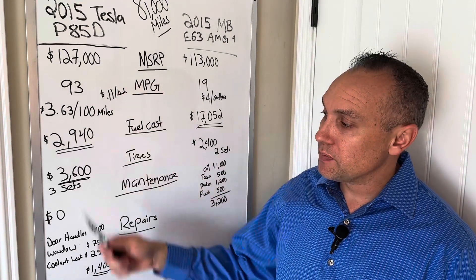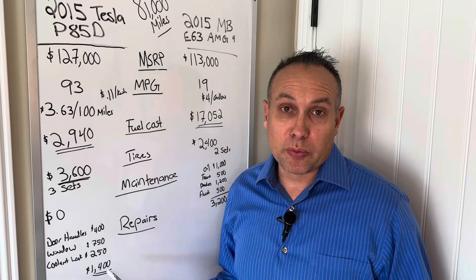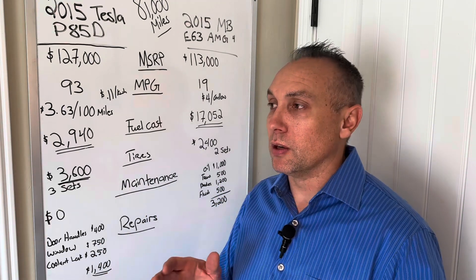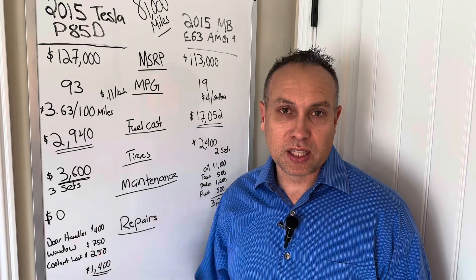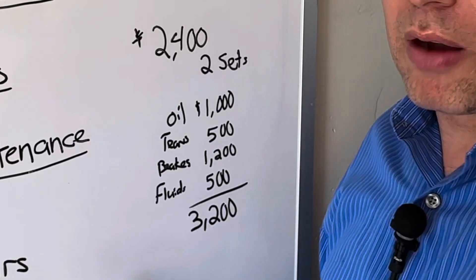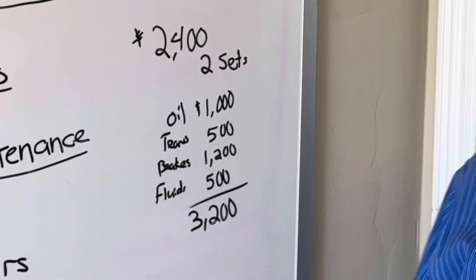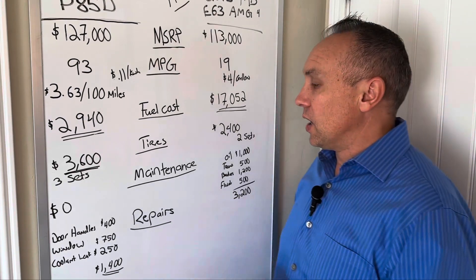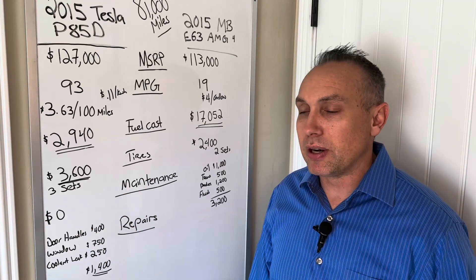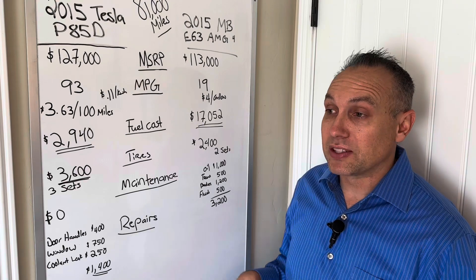Maintenance on the Tesla has been absolutely zero cost. It has a prepaid service plan — every two years the air conditioning desiccant bag filter gets replaced, covered under that plan. Starting in year 10 of ownership we'll have to pay for that, probably $200 to $300. Maintenance on the Mercedes will obviously be more: oil changes, transmission servicing, brakes, and other fluids — I have that at $3,200, which I think is a pretty low estimate. I'm not even including filters or any out-of-pocket repairs on the Mercedes side.